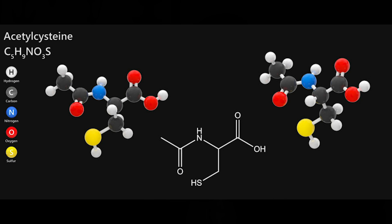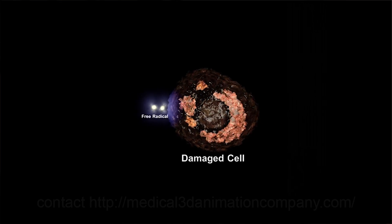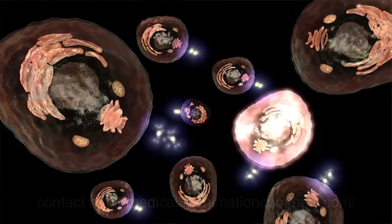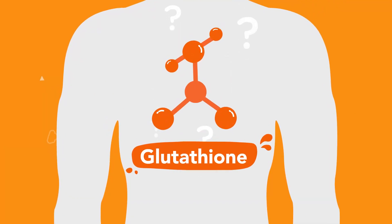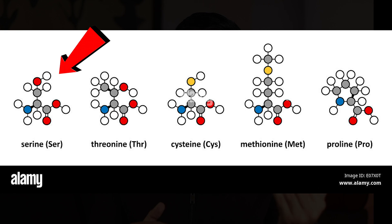NAC or N-Acetylcysteine is an amino acid that helps the body create and use protective antioxidants, along with two other amino acids: glutamine and glycine. NAC is necessary to make and replenish glutathione. While NAC is considered conditionally essential because your body can produce it from other amino acids, it really only becomes essential when dietary intake of methionine and serine is low.